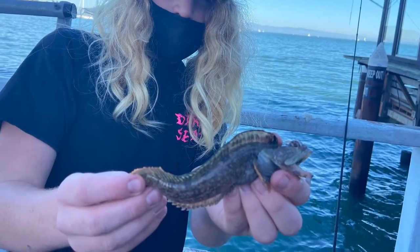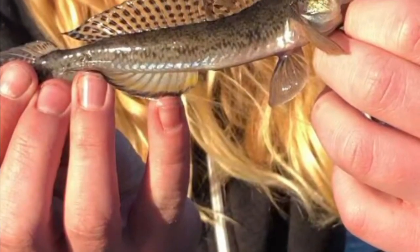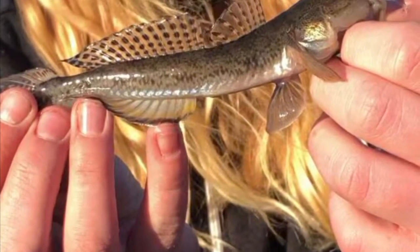So a few days ago I said I caught a lizard fish, but that turned out to be a one-spot fringehead. So in this next clip you're gonna see me catch an actual lizard fish and attempt to become the next Coyote Peterson. A few days ago I said I caught a lizard fish and — ow, wait.